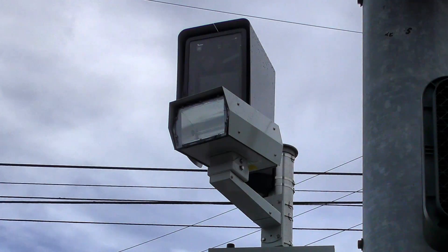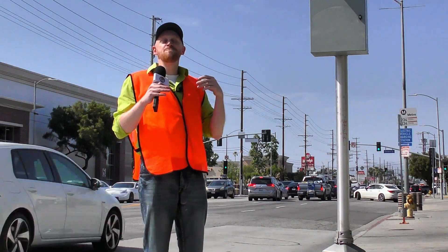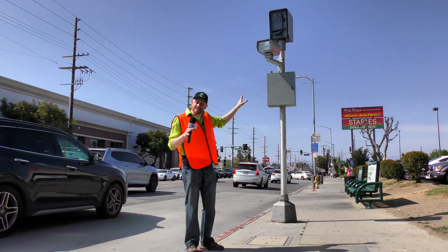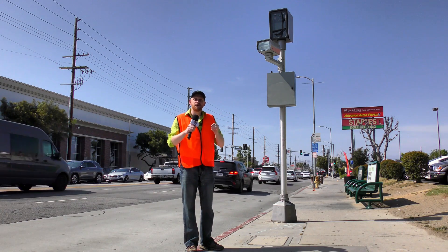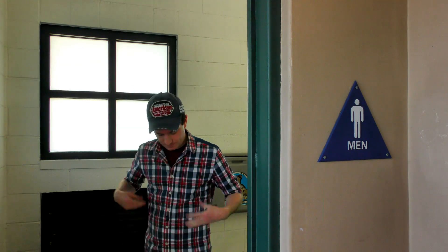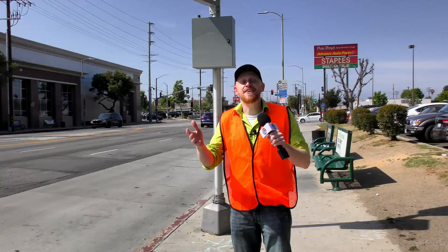Engineers, politicians, and even you and me grab at every tool we can to reduce these kinds of crashes. One of the tools in the toolbox are red light cameras, which are remarkably controversial. But no matter how you feel about these, you gotta admit the technology that drives them is pretty cool. I decided to ask somebody how red light cameras work — and they said they didn't know.